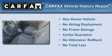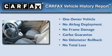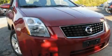This Nissan has had only one owner and it qualifies for the Carfax Buy-Back Guarantee. Contact us today to arrange your test drive.